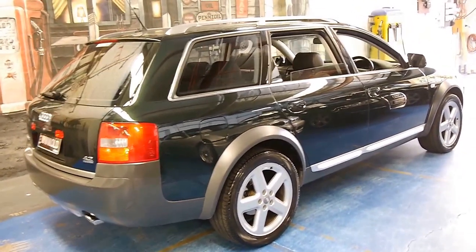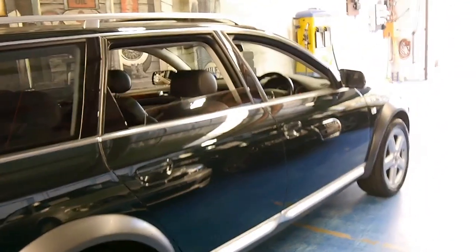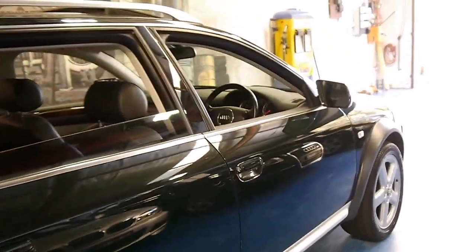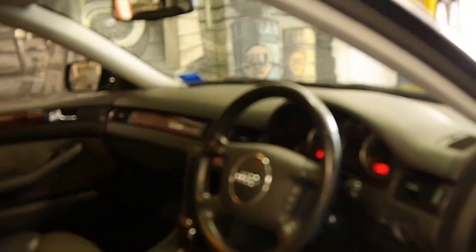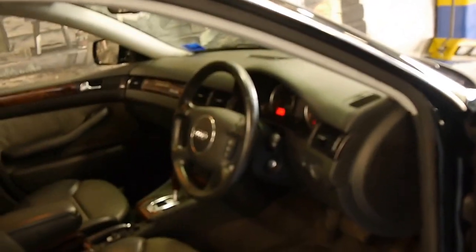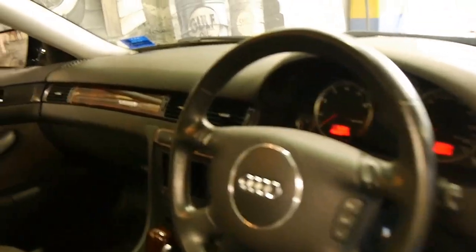It's got the 4.2 litre V8 engine and it's a 2005 model, so it's one of the last of this shape. It has done 159,000 kilometres, however it's one of the first Audi Allroads we have seen in a very long time with a full Audi service history from new — and when I say Audi, I'm not talking about a specialist, I'm talking about the dealer.